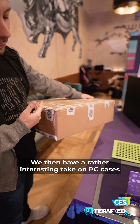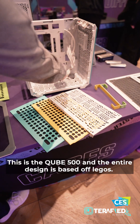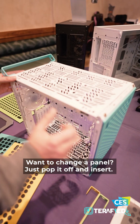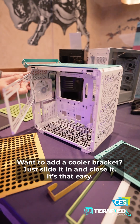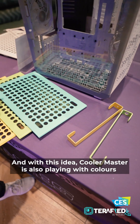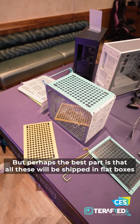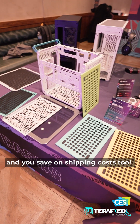We then have a rather interesting take on PC cases. This is the Cube 500, and the entire design is based on Legos. It's a compact ATX chassis with loads of options and minimal screws. Want to change your panel? Just pop it off and insert. Want to add a cooler bracket? Just slide it in and close it — it's that easy. With this idea, Cooler Master is also playing with colors and offering them all right out of the box. And the best part is that all these will be shipped in flat boxes, simply because of how easy it is to build, and you save on shipping costs too.